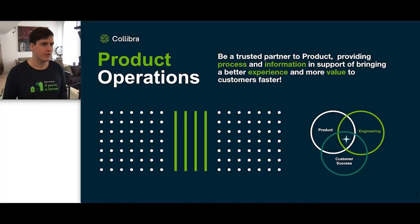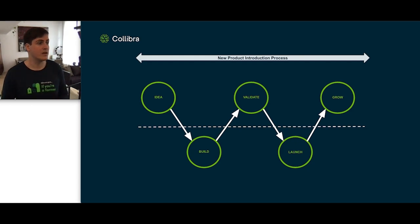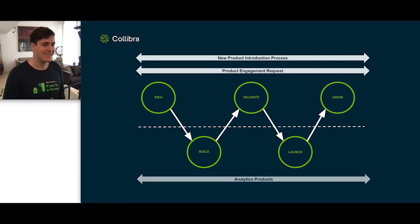First, I'll introduce my team. I work within product operations, where we aim to be a trusted partner to product, providing processes and information in support of bringing a better experience and more value to our customers faster. We operate around the lifecycle of the product, starting with ideation, to the building of our software, to the validation through our beta program, to the launch and the growth of our product. Within our team, there are also three transversal pillars: the new product introduction process, the product engagement requests, and the analytics products — that's where I stand — which aim to bring better insights to the decision makers around our product organization.